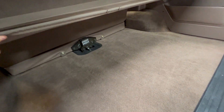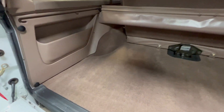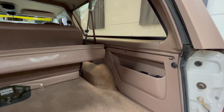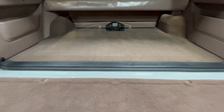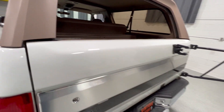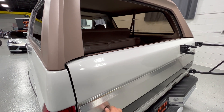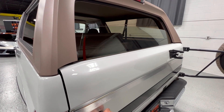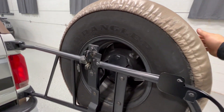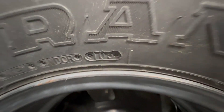This sunshade opens all the way. Carpet's in phenomenal shape, all the plastics and headliner — no sagging, no issues. This is the original spare. Right here we've got our 1995 date code, 10th week of 1995 — Goodyear Wrangler.